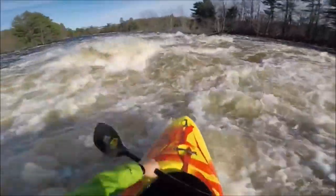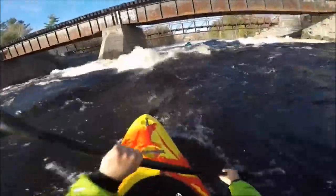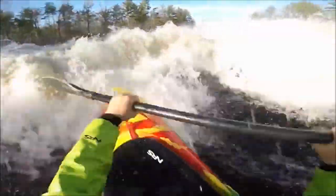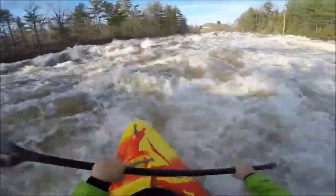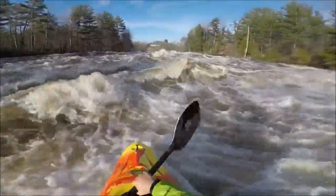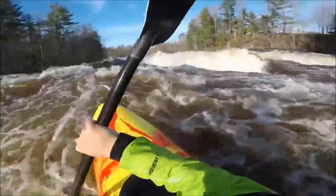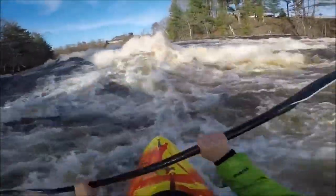Sizing on this boat is pretty much almost perfect, with the exception that the small is really a small-medium, and the medium is kind of a medium-large. The large is spot on. Really no one will notice the difference unless you're on the smaller side. I have a friend who's a small female paddler and she was hoping this was going to be smaller than it is.